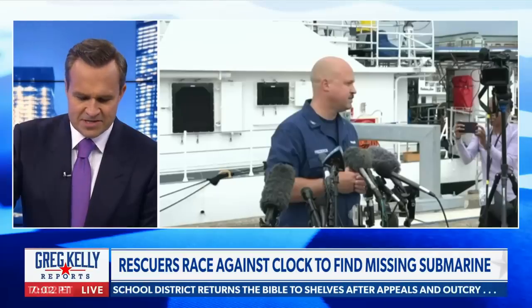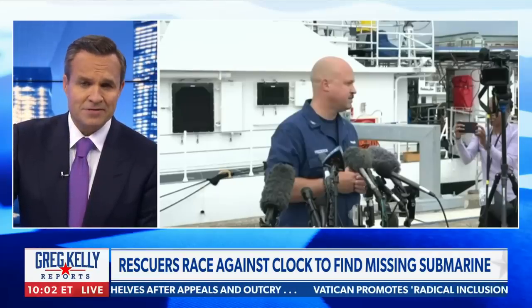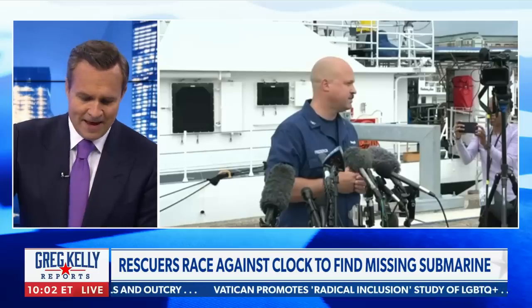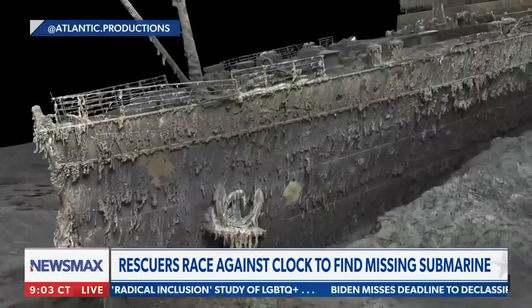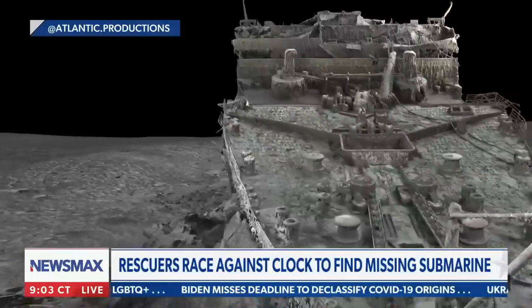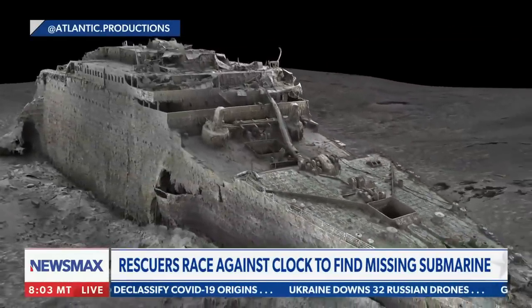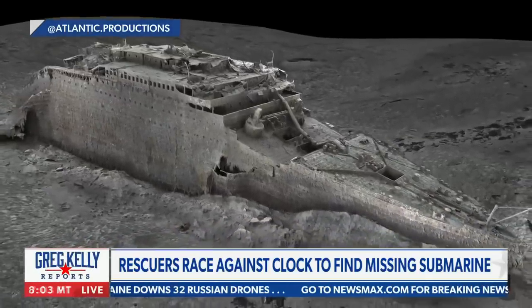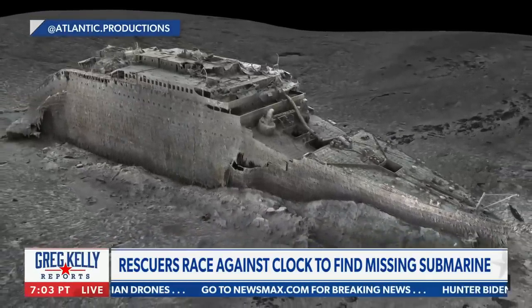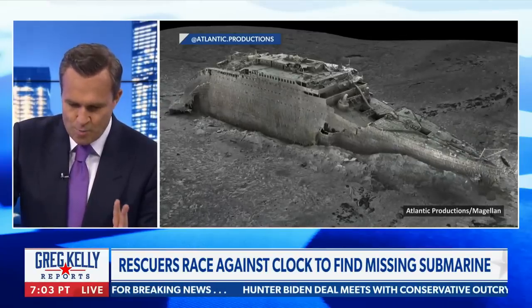Not sounding very optimistic. We really could use a miracle right now. If you want to see the Titanic, you can go online and see every picture ever taken. All the pictures have already been taken — there's an amazing 3D experience available. You don't have to go underneath. But wouldn't it be beautiful if they somehow found these people alive? Let's hope and pray.